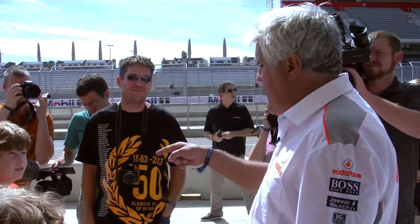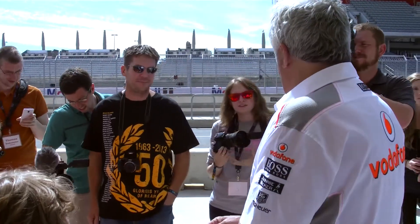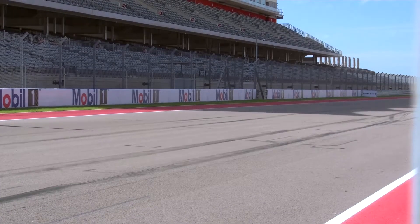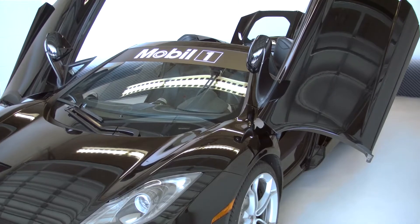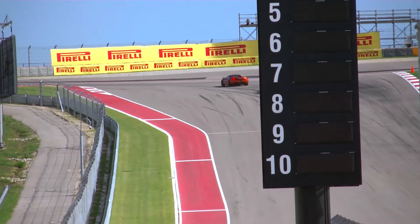Celebrity speed demon Jay Leno put pedal to the metal at Austin's world-class Circuit of the Americas to promote one of the newest, hottest sports cars on the market. It's the McLaren MP4-12C, a comfy consumer roadster with the soul of a race car that can hit speeds up to 207 miles per hour.